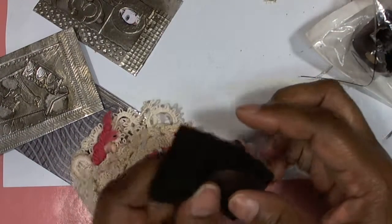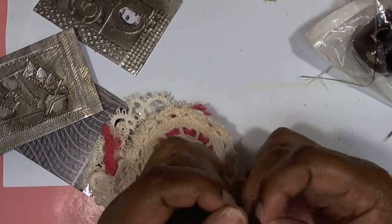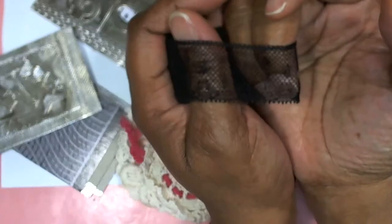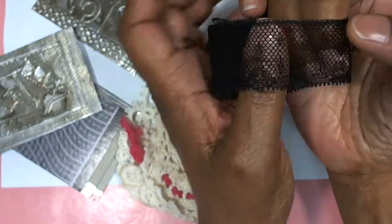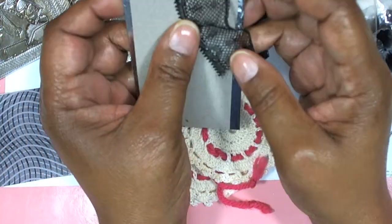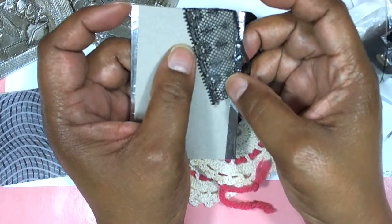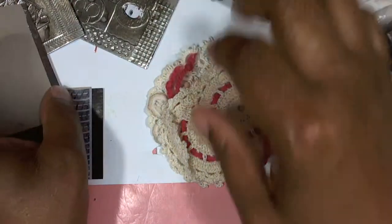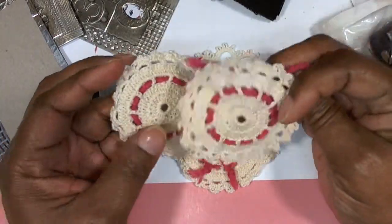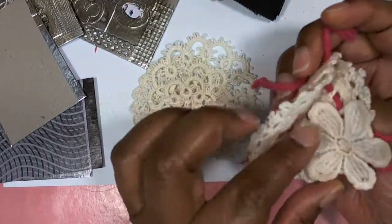So then we start to get into the laces. Let's see if I can pull it apart, but not pull it apart at the same time — you can see the design there. Generous piece of that. These doilies — which, for me, the pink will be coming out, and they'll just be doilies.